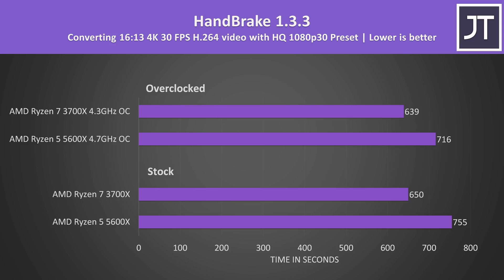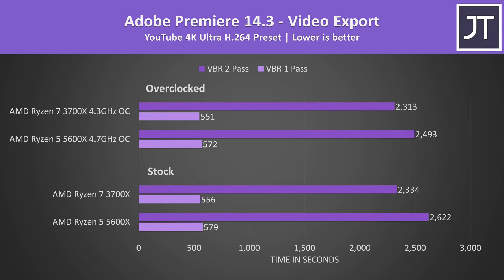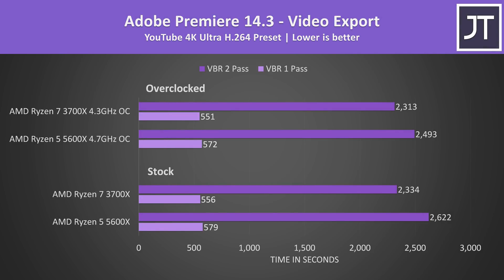Handbrake was used to convert a 4K laptop review video to 1080p. The extra cores from the 3700X allow it to do better — 16% faster at stock and 12% faster with both overclocked. Adobe Premiere was used to export a laptop review video at 4K, tested with both VBR one pass and two pass. The differences in one pass were very small — the 3700X was only 4% faster at stock, though in the two-pass test it's 12% faster.